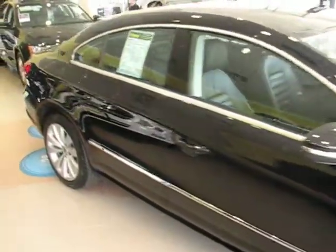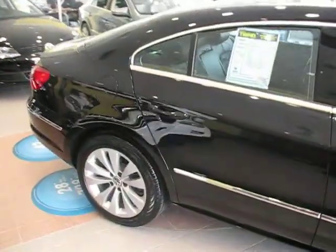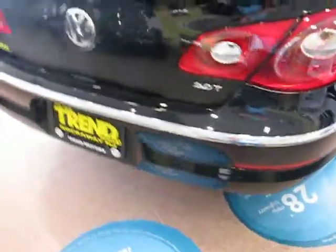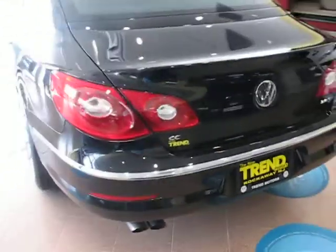Finished off in a nice deep metallic. This 2010 has only 9,200 miles on it. It is in immaculate condition — I'm looking this thing over and I don't see a single ding or a single scratch anywhere.